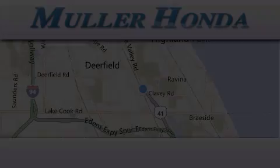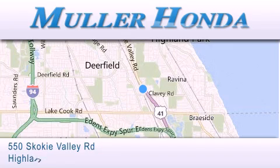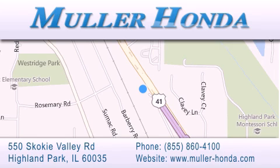Thank you for considering Muller Honda for your next new or pre-owned vehicle. For additional information, please visit our website, give us a call, or stop by our dealership, located at 550 Skokie Valley Road in Highland Park, Illinois, between Lake Cook Road and Park Avenue, just north of Clavey Road, convenient to virtually all of Chicagoland.